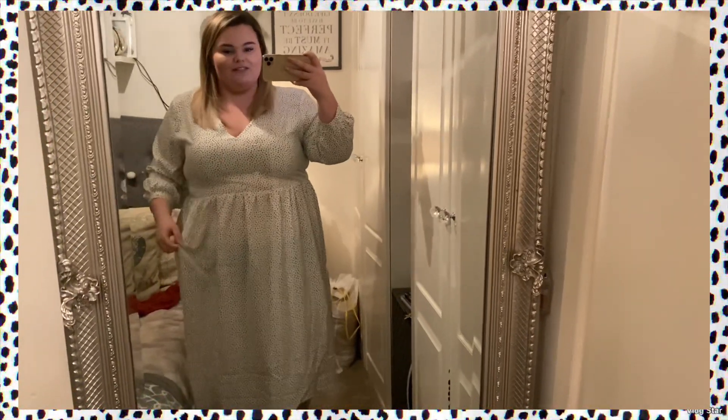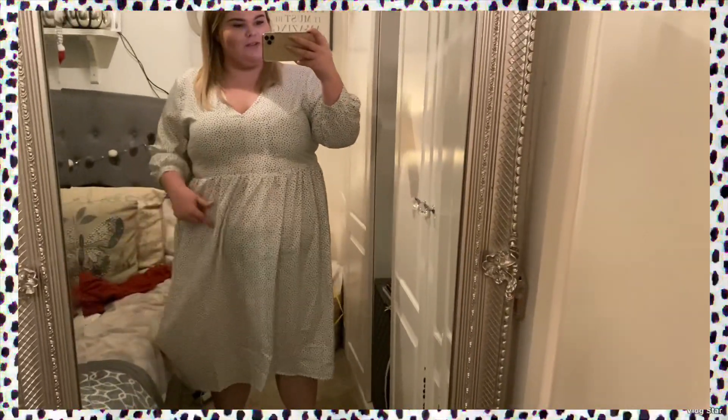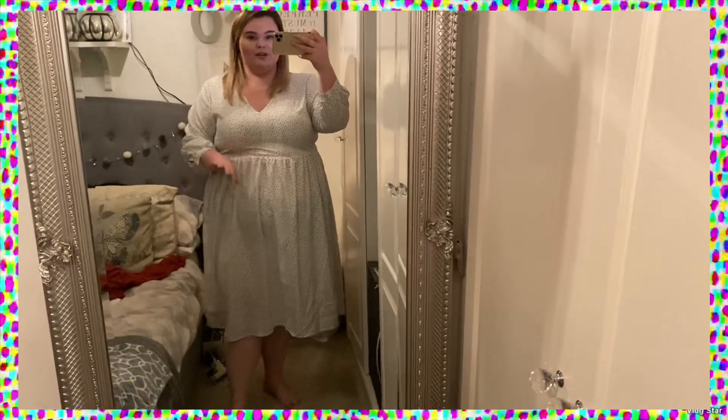So this is the dress — and it's a no straight away. It looks like I'm wearing a bin bag; it just is not nice at all. It's really see-through as well — you can see exactly where my knickers are. It's not the best up top either. This is just absolutely awful; I want to get this off straight away.